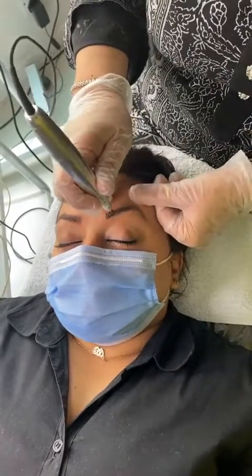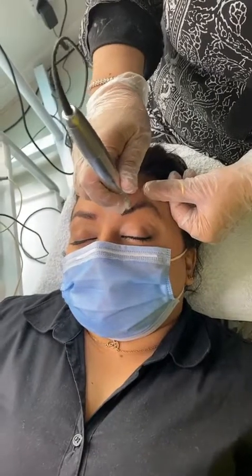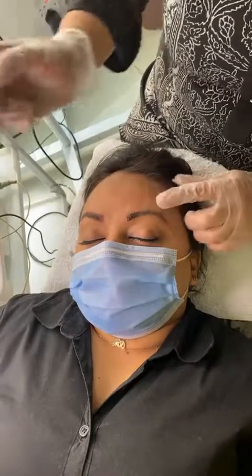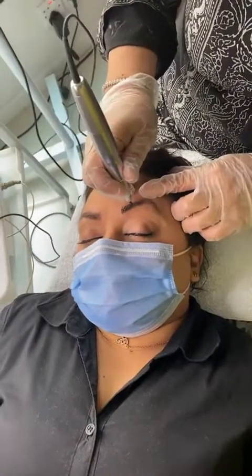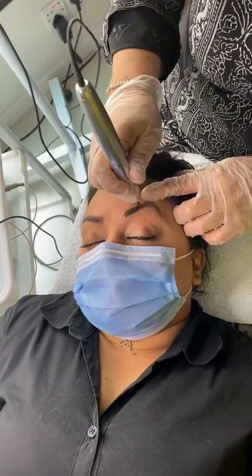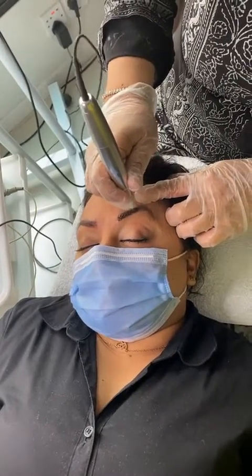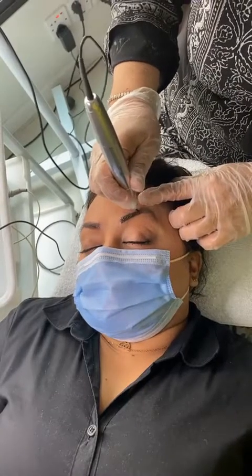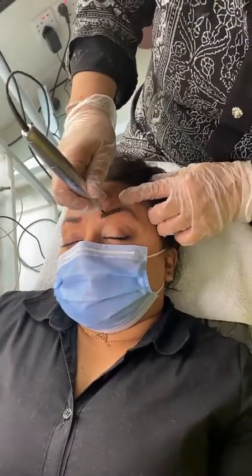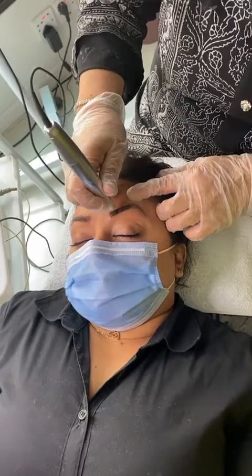We're doing microblading right now, and what microblading does is it fills color into the eyebrow — it's a permanent color. These are vegetable colors; they aren't those normal tattoo colors. There are no synthetic chemicals in it — they're pure vegetable colors.